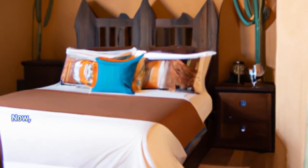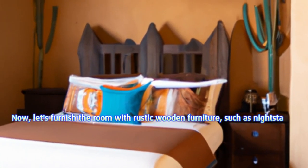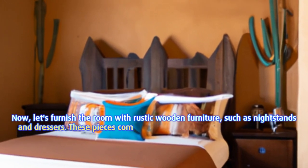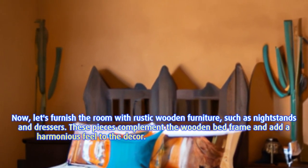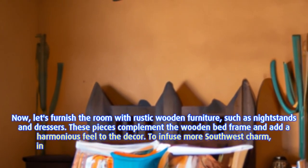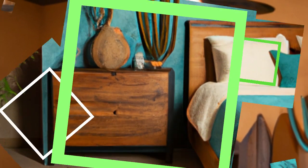Scene 5: Rustic furniture and terracotta accents. Let's furnish the room with rustic wooden furniture, such as nightstands and dressers. These pieces complement the wooden bed frame and add a harmonious feel to the decor. To infuse more southwest charm, incorporate terracotta or ceramic pottery throughout the room.